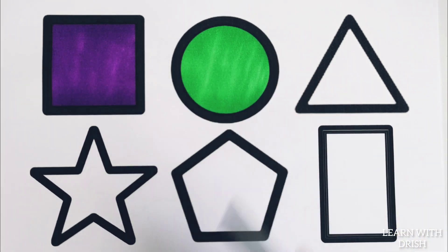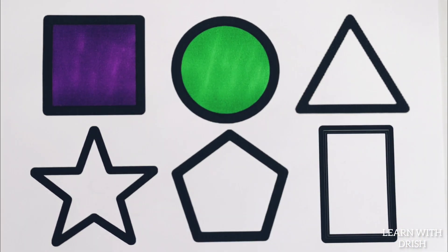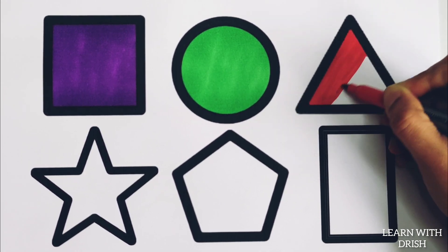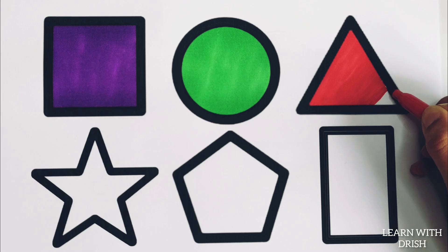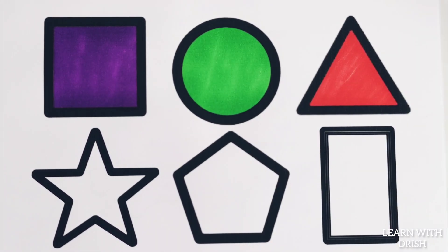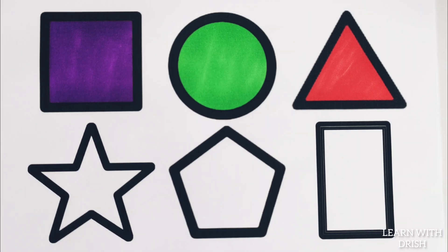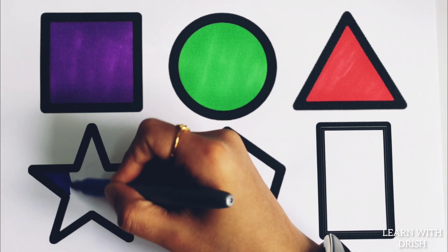Round green circle, red colour. Three sided red triangle, blue colour.